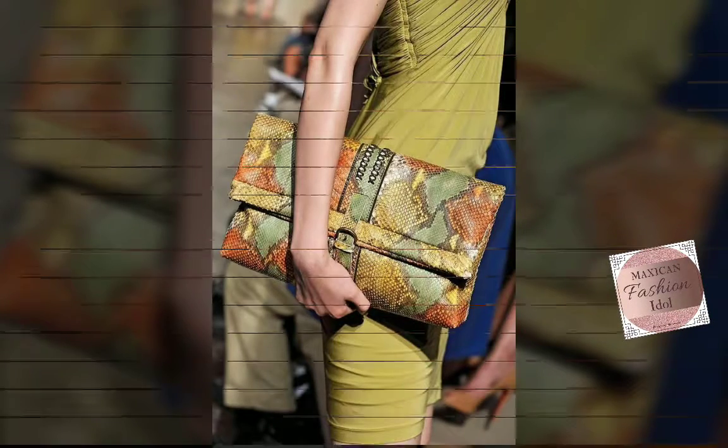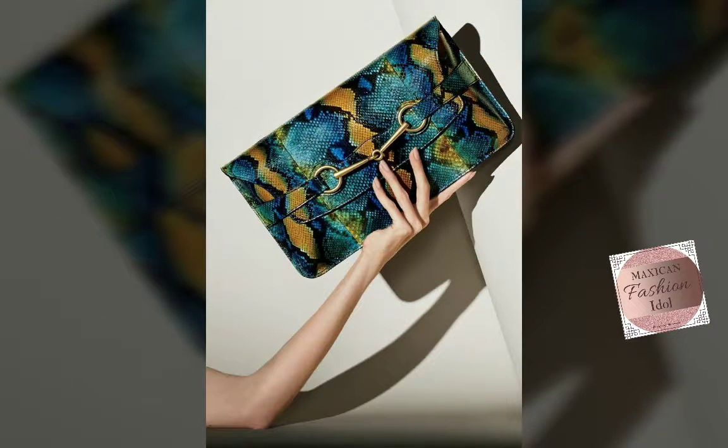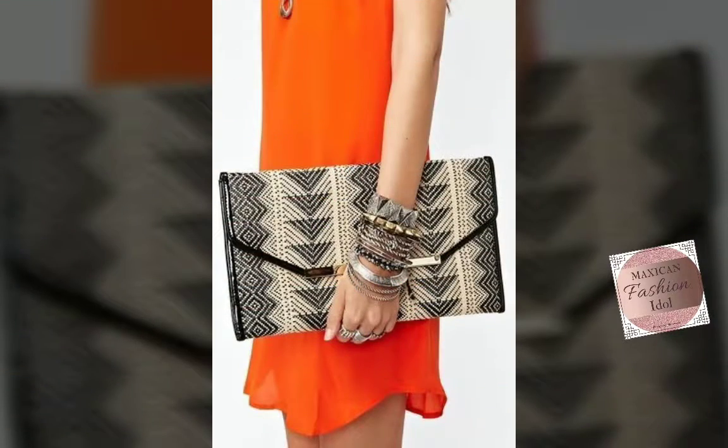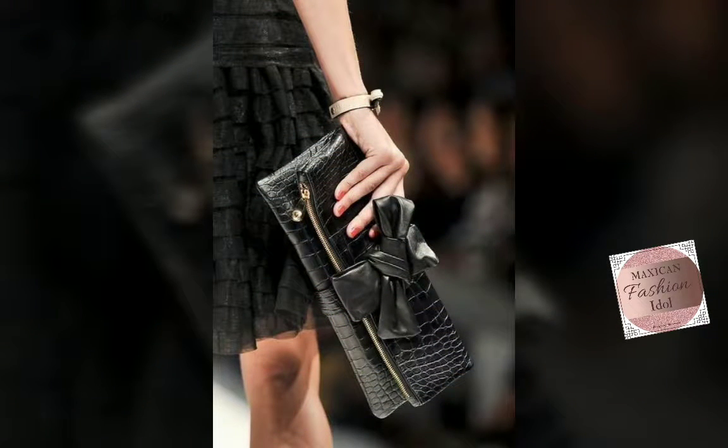Hello friends, welcome back to my channel Mexican Fashion Idol. Hope you are fine. Today we will show you a very interesting and beautiful stylish leather snack, leather clutch designs and purse designs.